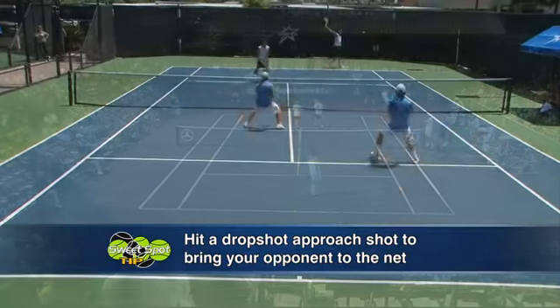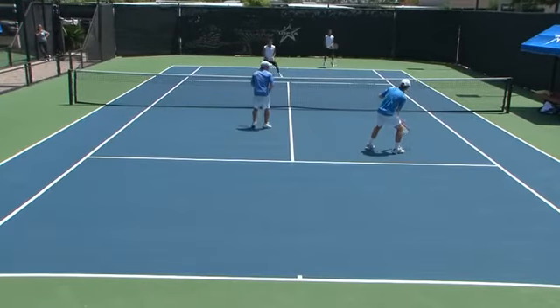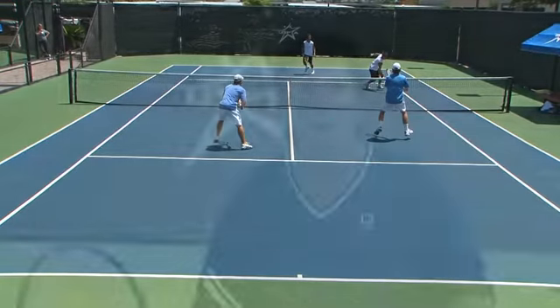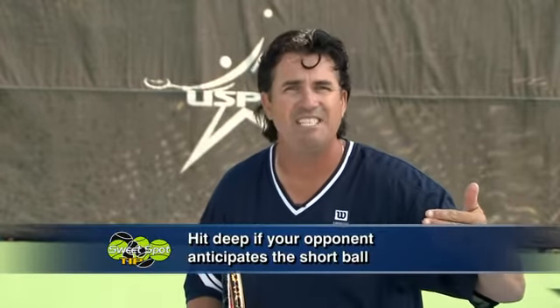Bring them in, get them out of their comfort zone. You stay parked at the net, and when they retrieve your drop shot, be there ready to knock off the volley. So instead of going deep, play the short ball. If they start anticipating your shot, go for the deep ball.